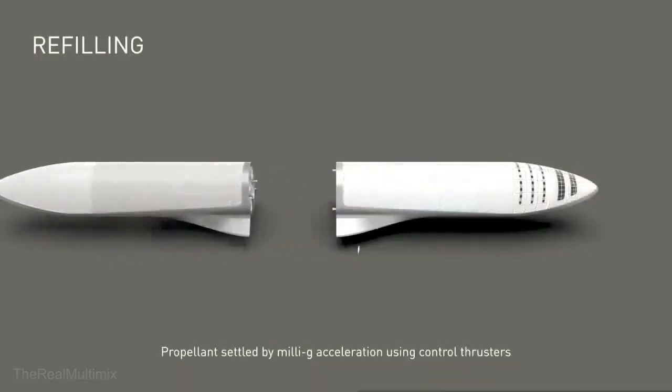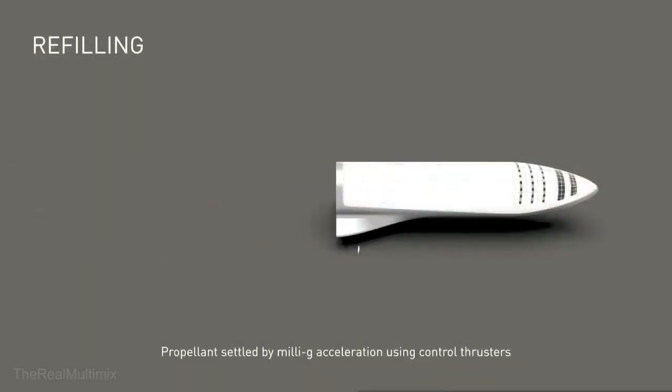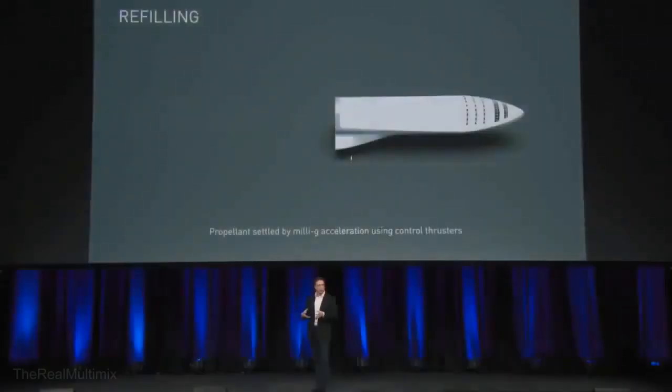...increase the chamber pressure by 50 bar or so. And then for refilling, we just saw the two ships would actually mate at the rear section. They would use the same mating interface that they used to connect to the booster on liftoff. So we'd reuse that mating interface and reuse the propellant fill lines that are used when the ship is on the booster.